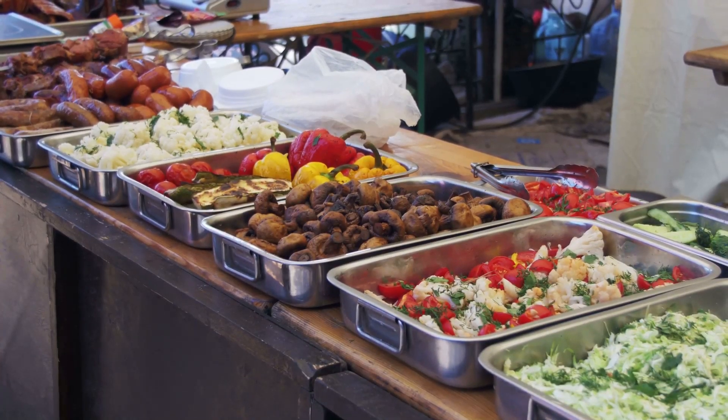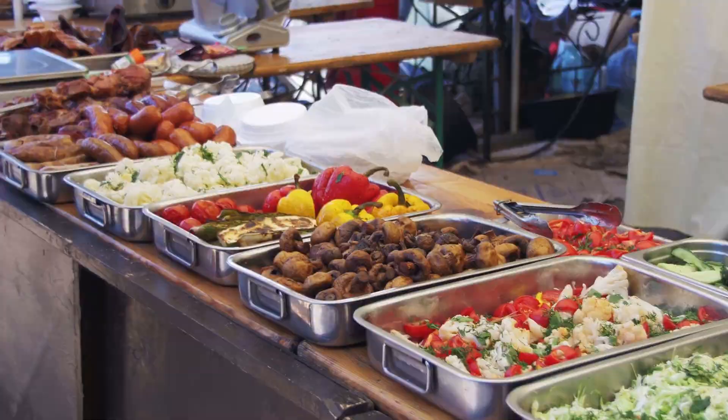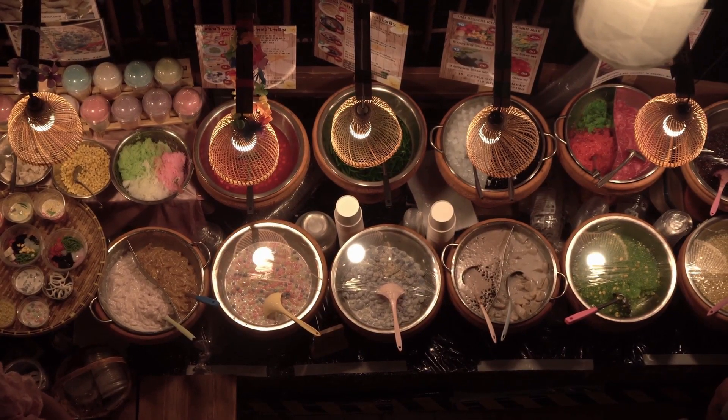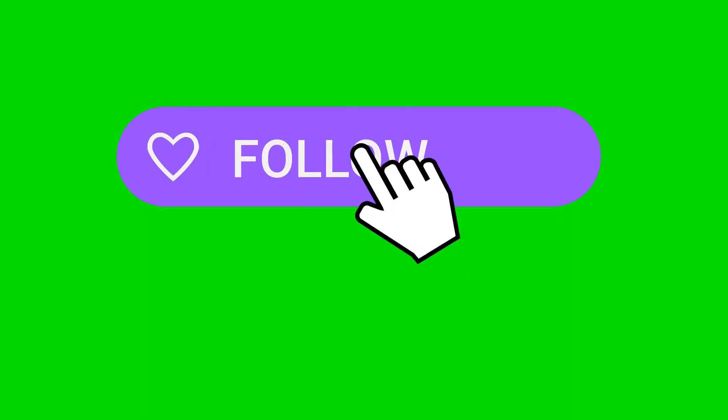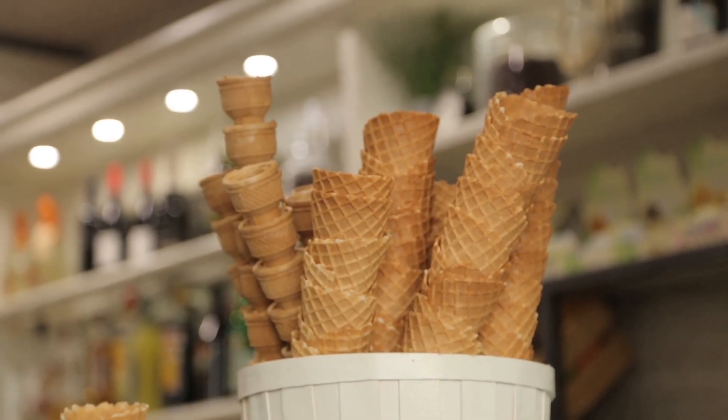So, if you ever find yourself in Dhaka, make sure to dive into its street food scene. Trust me, it's an experience you won't want to miss. And if you enjoyed this little food tour, don't forget to hit that follow button for more delicious adventures. Until next time, happy eating!